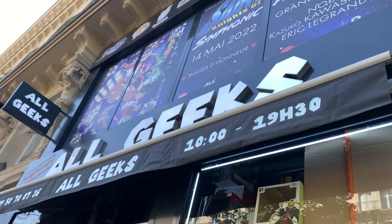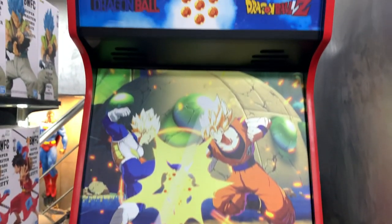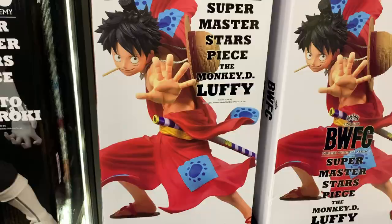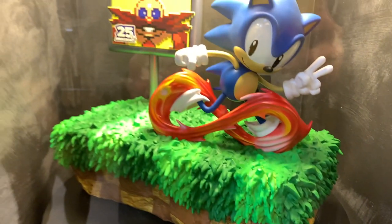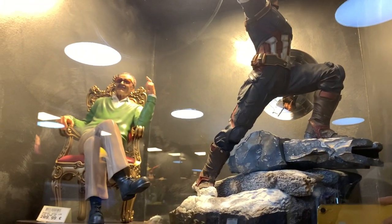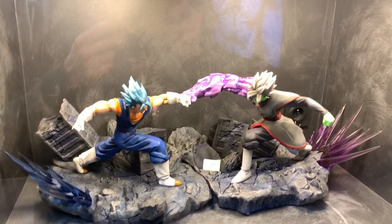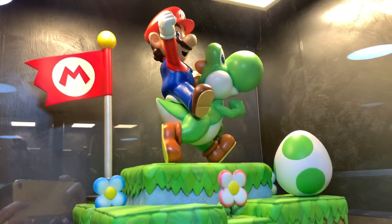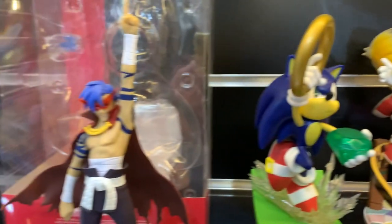Next door we found another shop called All Geeks. They sold tons of statues and stuff, and in the basement there was a nice Dragon Ball Z arcade machine, sadly turned off and boarded up. Around the corner was a massive collection of huge statues — 30 to 50 centimetres tall and very expensive. 450 euros for Sonic, 290 euros for a Stan Lee figurine, 800 euros for a Mario. There were some smaller Sonic figures for around 50 euros, but I don't think I'm a collector for these items.